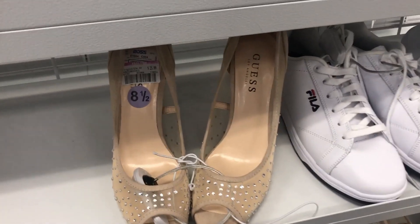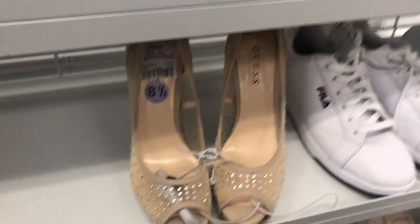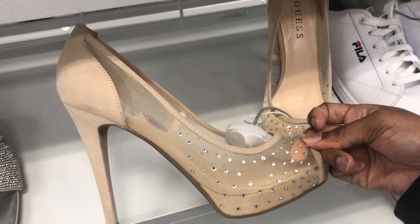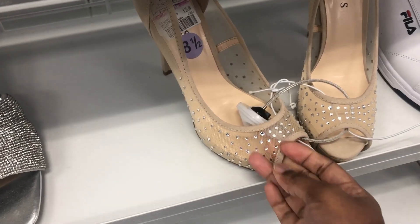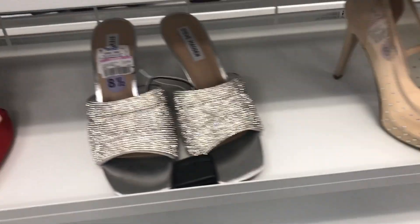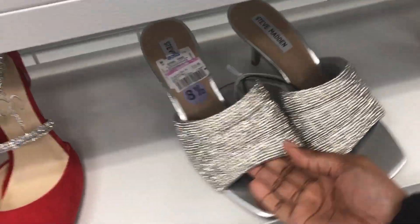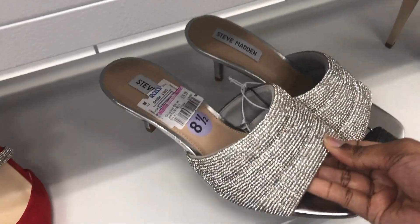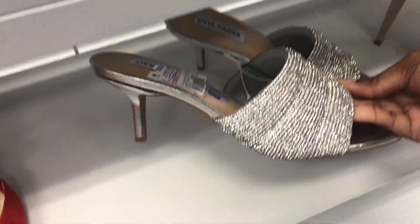We have these tops that are $25.99 and they are worth $34.99. These slides are $19.99 and they are worth $39.99.